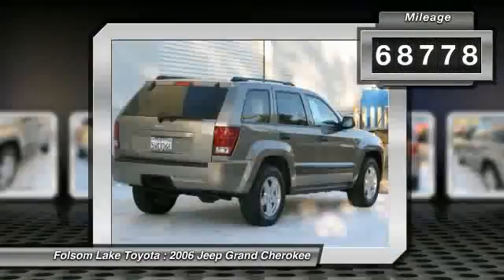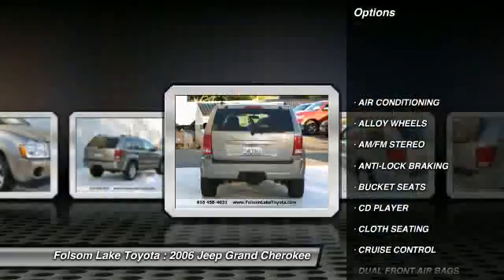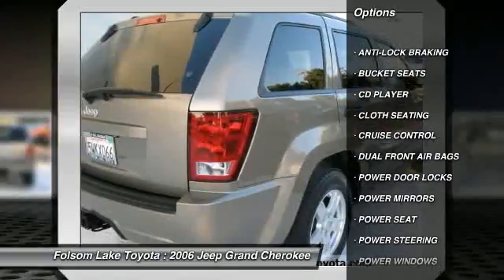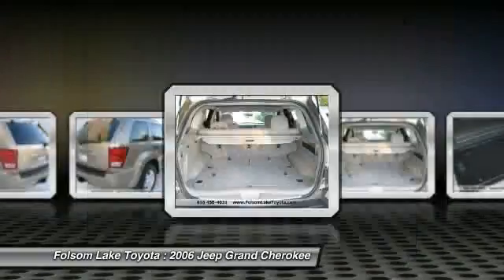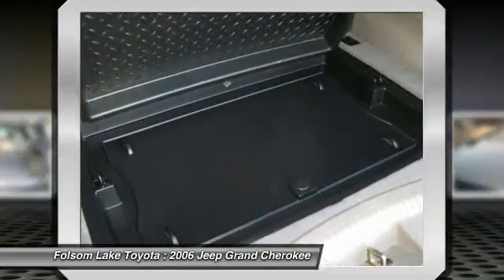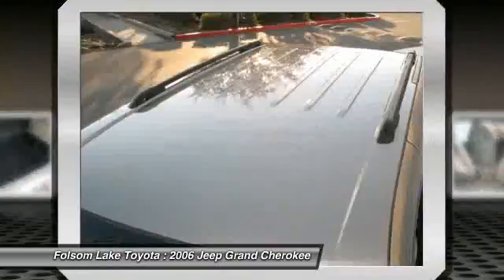Here at Folsom Lake Toyota, we stand by our quality standards. Every vehicle, whether certified or not, goes through a very rigorous inspection, and is not available for sale unless it meets our standards. Please call us for more information. Contact the dealership today at 916-355-1500.